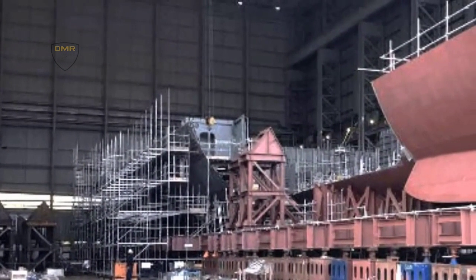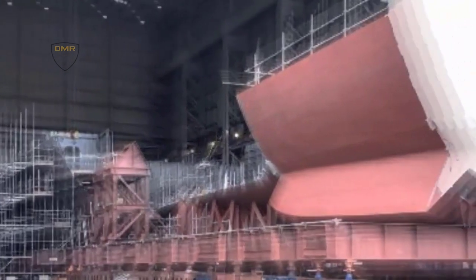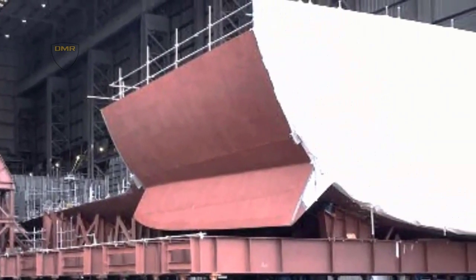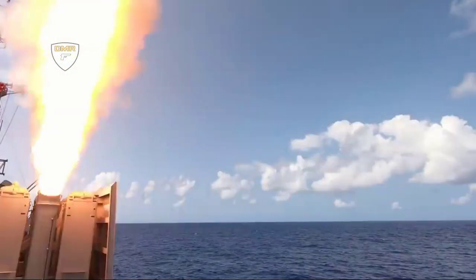The HMS Glasgow Type 26 frigate is an advanced anti-submarine warship, which will deliver critical protection of the Royal Navy's continuous at-sea deterrent and carrier strike group. The ships will replace the Royal Navy Type 23 frigates.